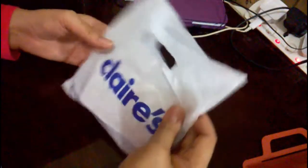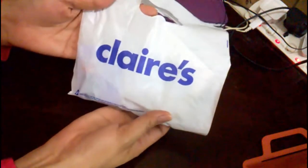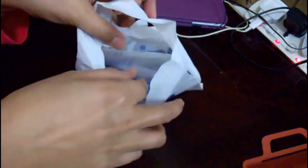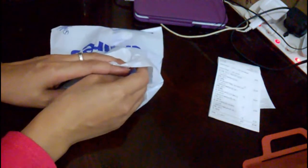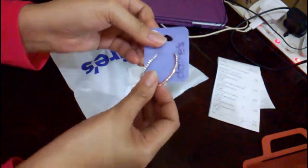Let's open it now guys. So this is from Claire's — I'll show you the receipt. And these are earrings from Claire's!